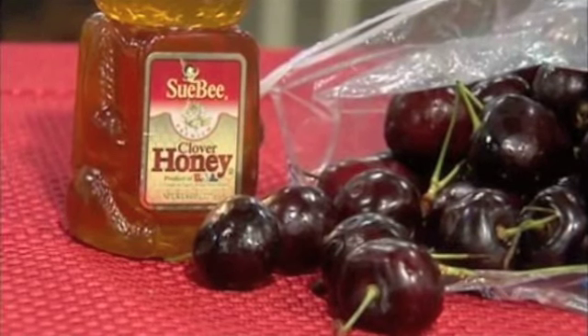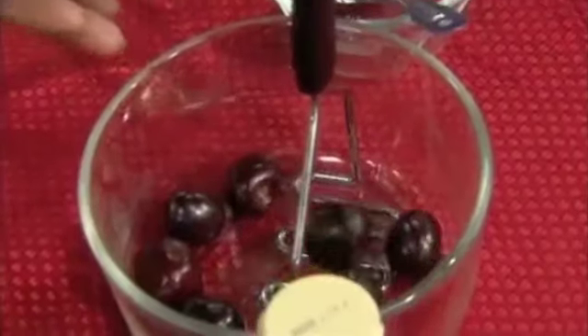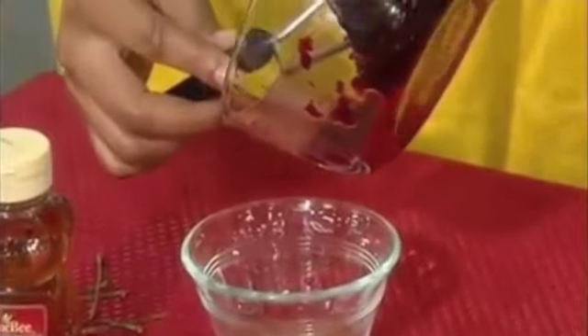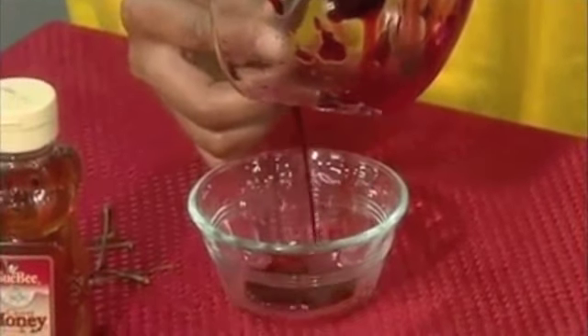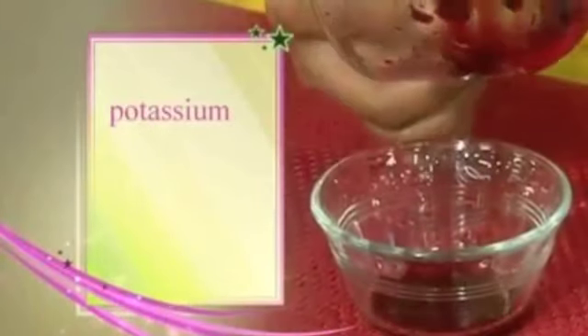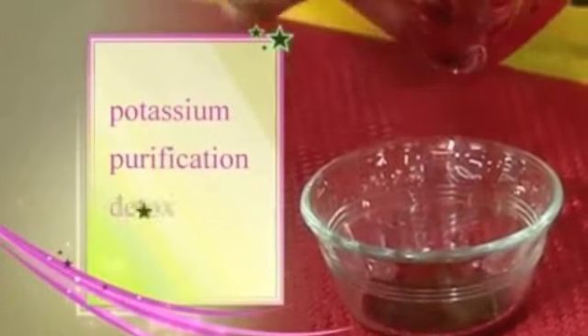Green tea is beneficial for our body for so many reasons, but who knew it was such a great antioxidant for skin? Next up — cherries, one of my favorite fruits. We're going to smash them to extract the juice — all we want from the cherries today is the juice. Take a handful of cherries and smash them. This little serum is packed with potassium and it's great for purification and detoxing your skin.